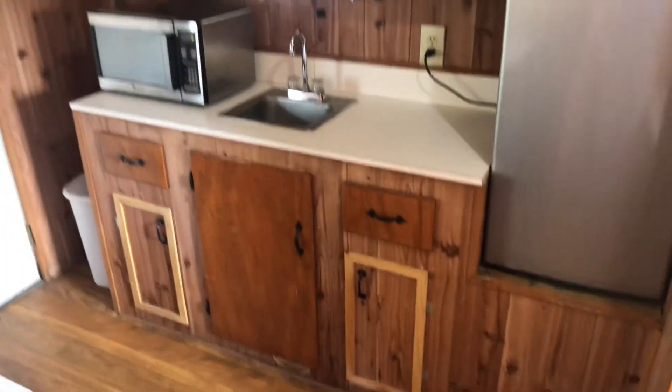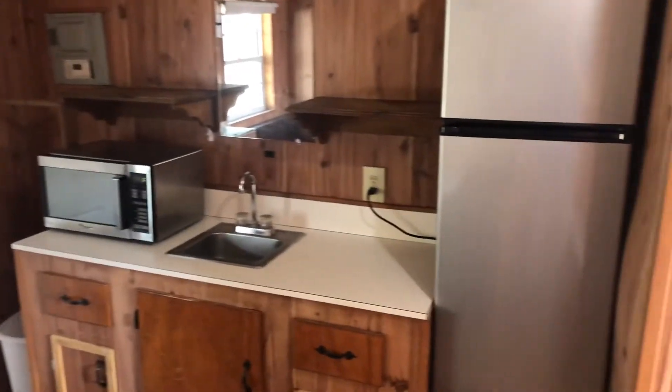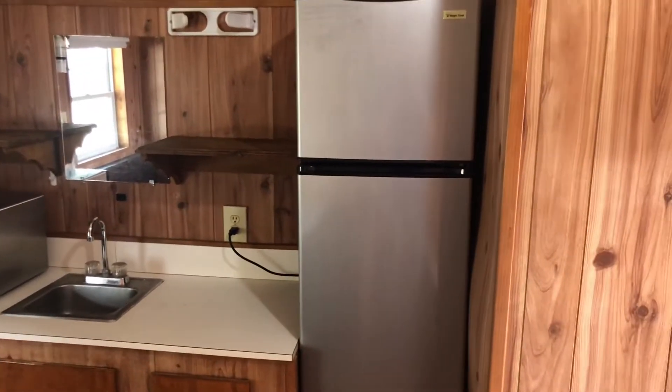I'm going to close the door. There is a kitchenette here, and there's a microwave. There's a little place to hang your clothes, a sink, and a fridge-freezer.